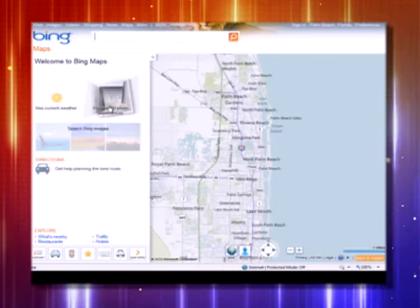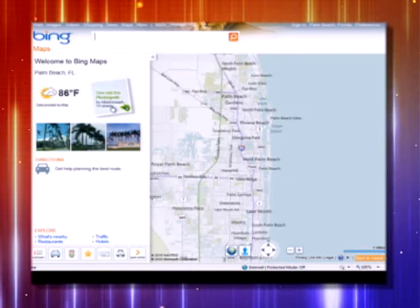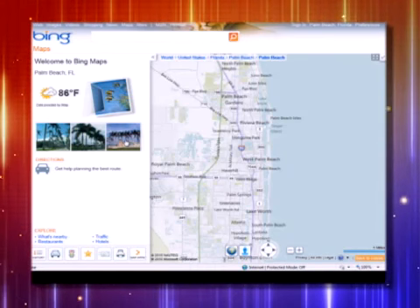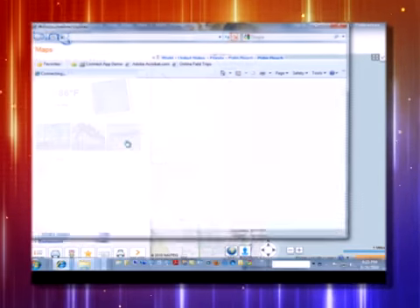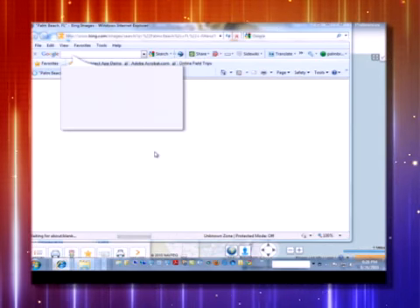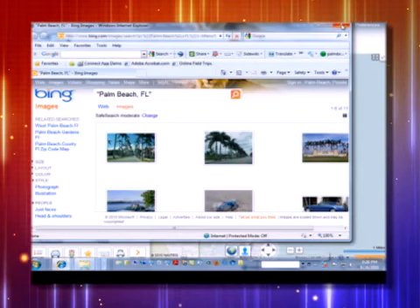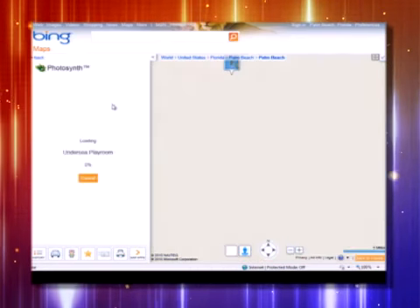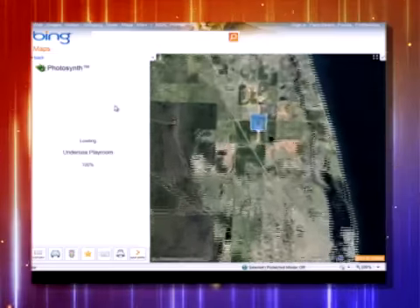Up here there's a 3D experience. We talked about Photosynth last year — Photosynth is a way for people to upload images, and then the technology stitches them together to make it look like a three-dimensional space that you're in. I clicked on this and it goes out and grabs things. This is a Photosynth that came up — it's made with 112 pictures. It's an undersea playroom, and I guess this is in somebody's house.